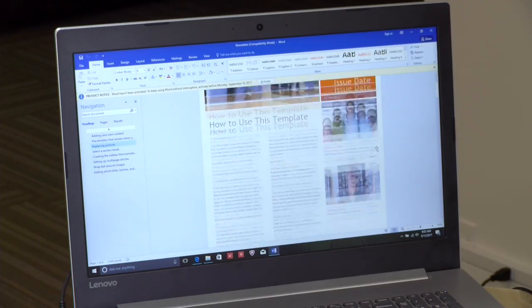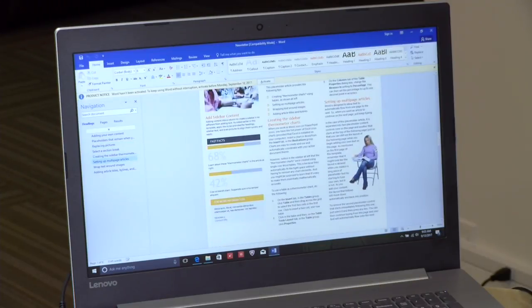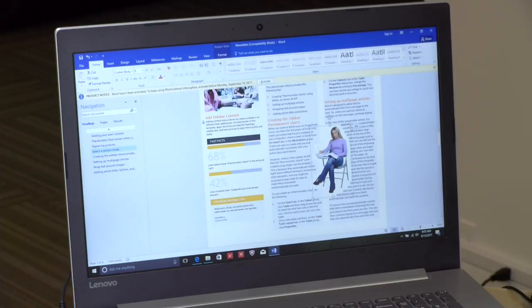Microsoft Word and Office also perform quite nicely on this machine. If you're doing document editing or desktop publishing, you'll have no issues getting your work done. It is a back-to-school laptop, and it does school tasks quite well in our testing.